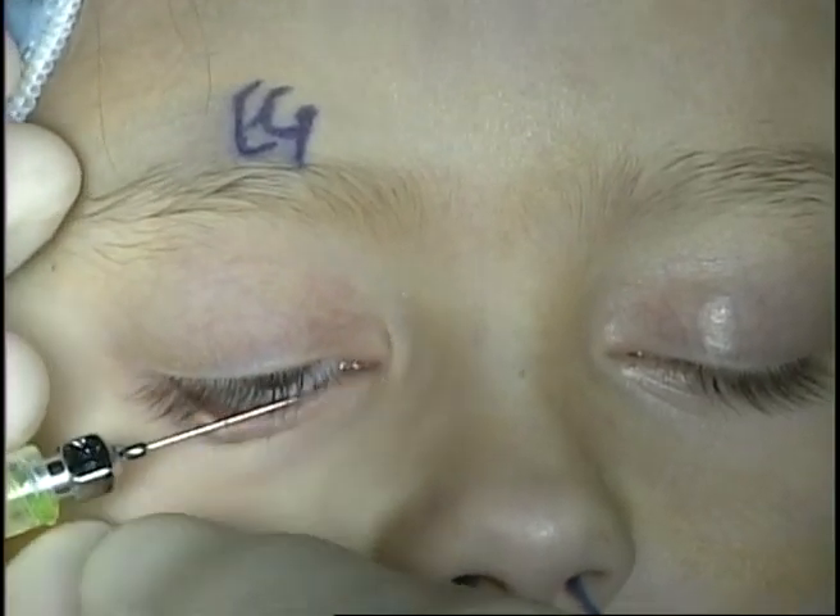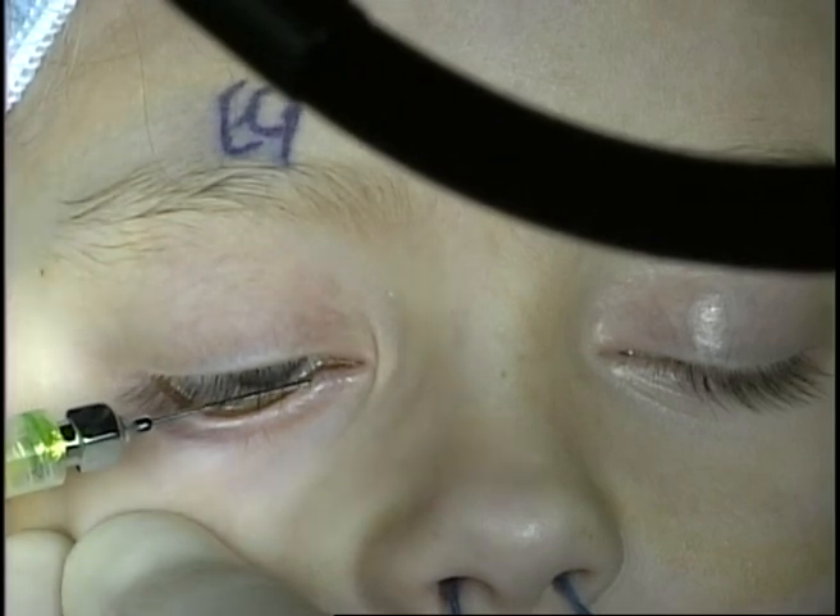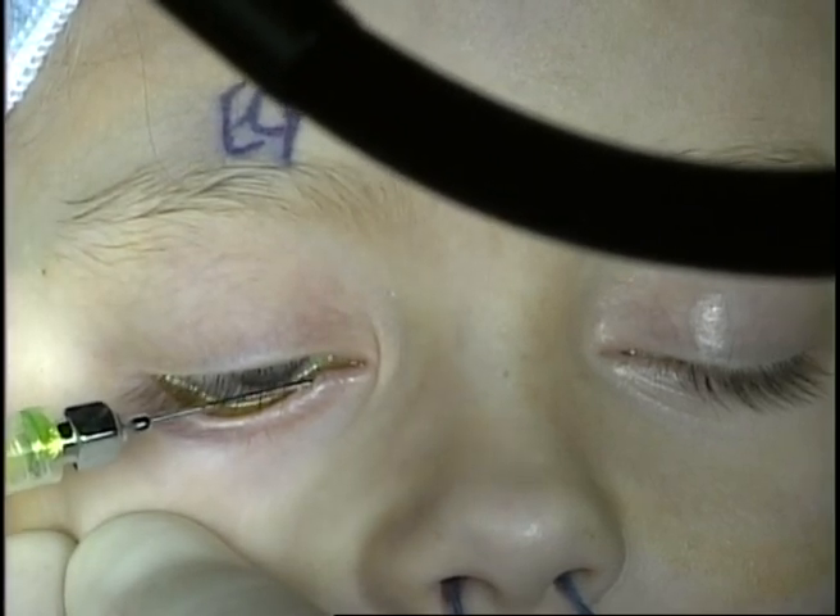Fluorescein is then introduced and injected through the lower system. As you can see, this reflexes through the upper punctum, indicating a nasal lacrimal duct obstruction.